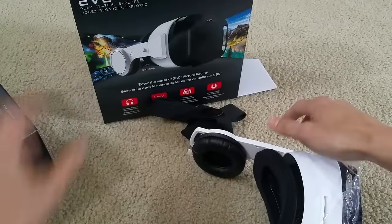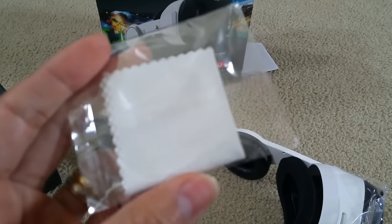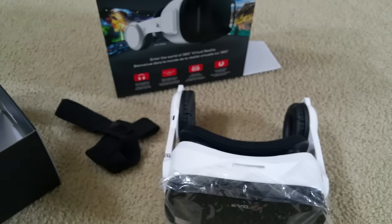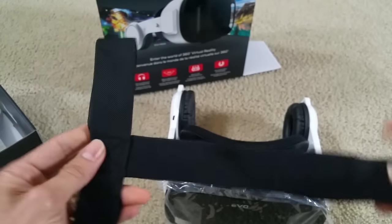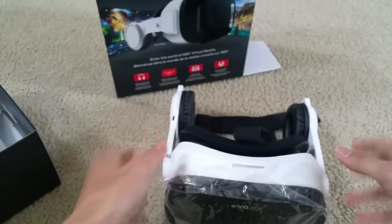I'll put the instructions away. It comes with a cleaning cloth for the lens, and then the head strap — it's like a T-shape. I guess you put one part on the back and one in the front, like that.